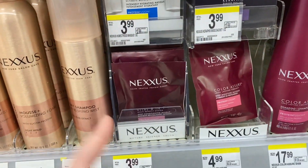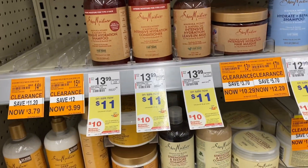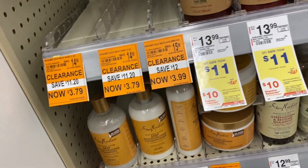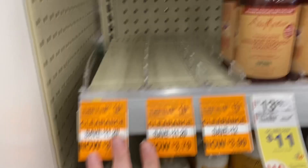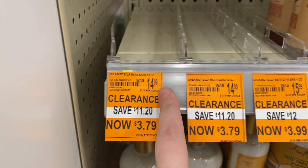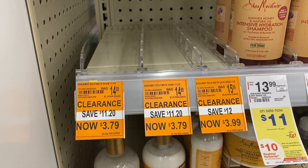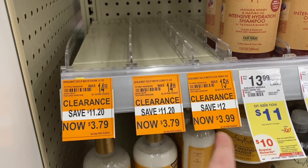I buy some other ones that work almost just as well. The last clearance hair care deal my store is sold out of again, but if you can score two of the Shea Moisture shampoo or conditioner, there's a $6 off two digital coupon everyone should have, making these like $0.79 to $0.99 per bottle.